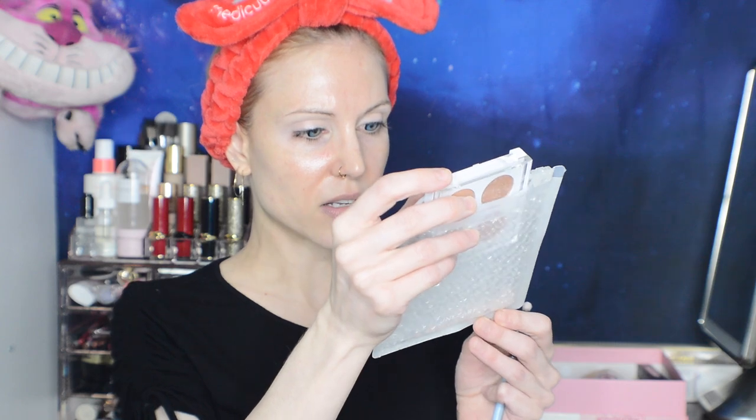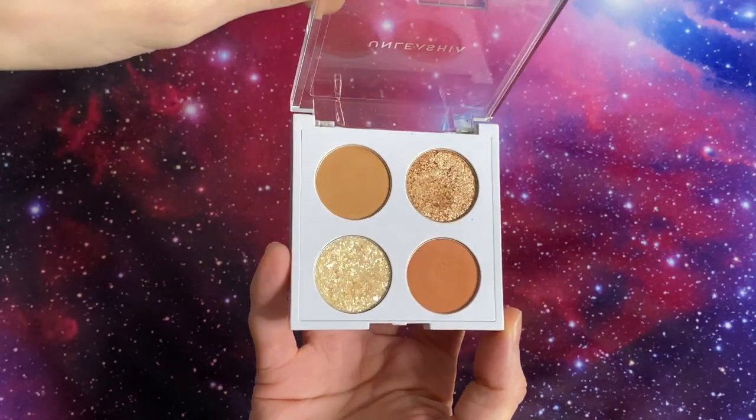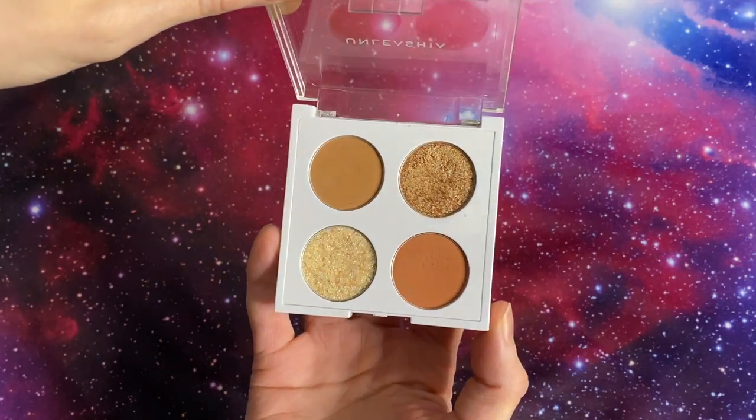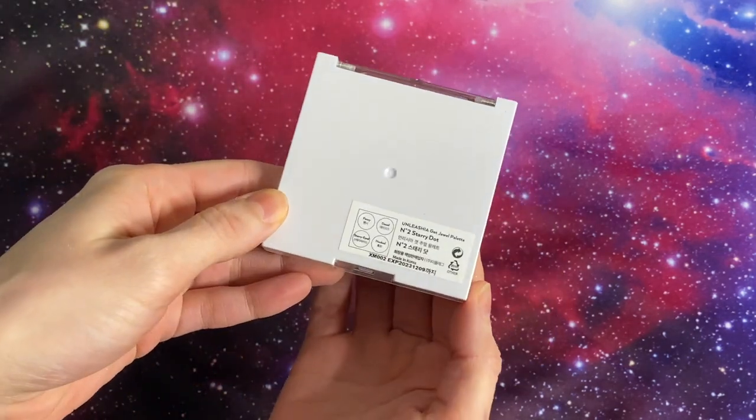I'll try that - I don't know if it's going to be any good. I didn't recognize a lot of the brands, like this is Unleashia, the Get Jewel palette. YesStyle's been really good about shipping, so I thought I'd wait until it gets here and if it turns out to be a nice box, I'll post it to my Instagram. Now this thing's sold out - it sold out so fast.